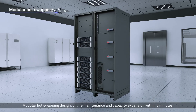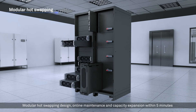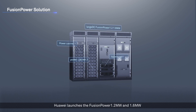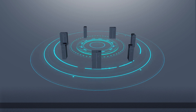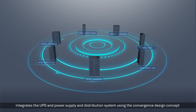Modular hot-swapping design enables online maintenance and capacity expansion within five minutes. Based on the modular platform, Huawei launches the Fusion Power 1.2 megawatt and 1.6 megawatt intelligent power supply and distribution solution.